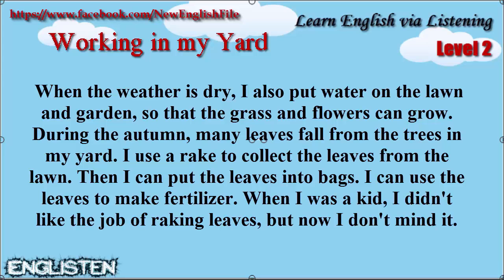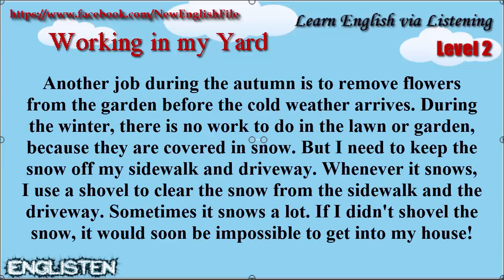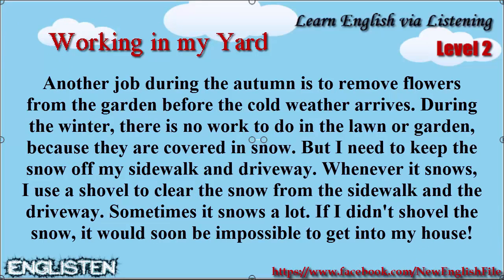When I was a kid I didn't like the job of raking leaves, but now I don't mind it. Another job during the autumn is to remove flowers from the garden before cold weather arrives.